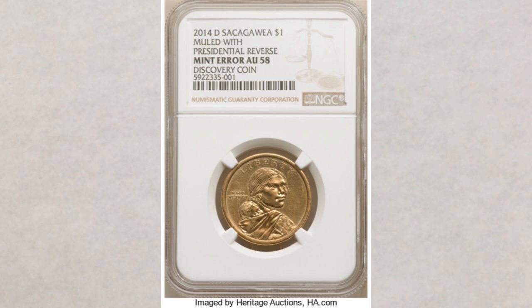We were actually waiting for this to happen to see how much this exciting discovery would bring. And now, since it did, all we can say is — wow! This mule coin sold for $84,000. Pretty amazing money for a coin found in a bag that cost the original owner only $1.